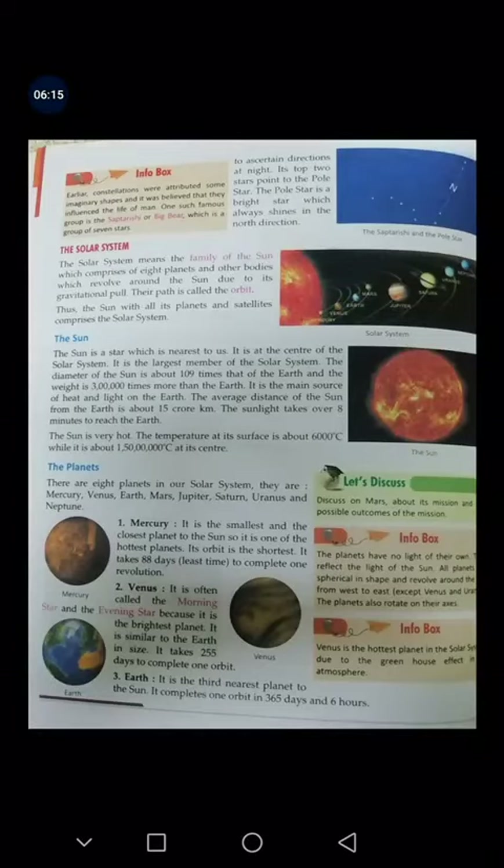The Sun is the largest member of the solar system. The diameter of the sun is about 109 times that of Earth, meaning it is way larger than Earth.